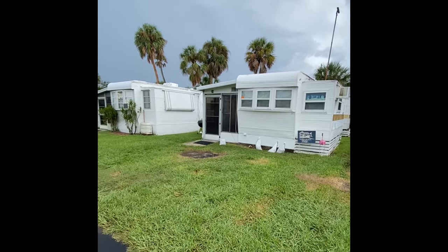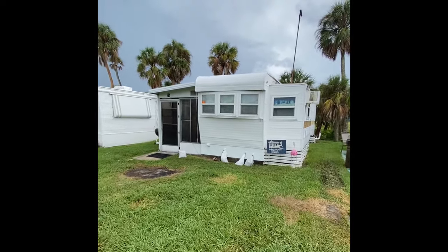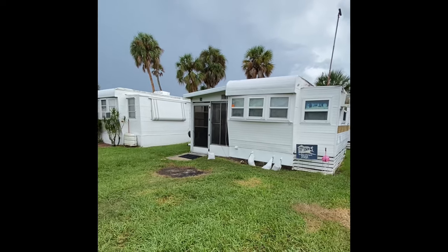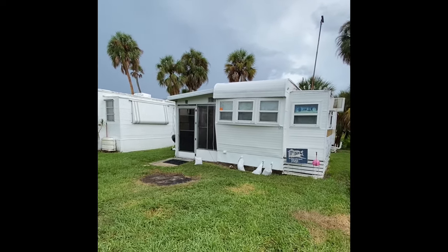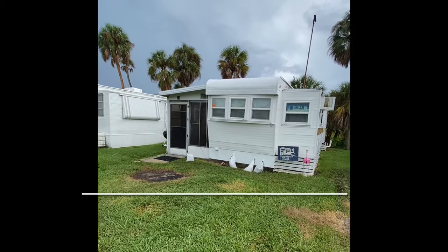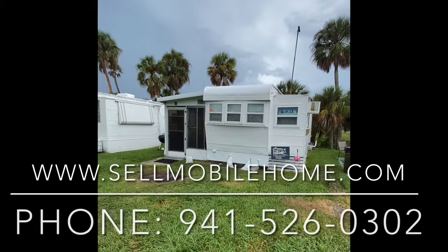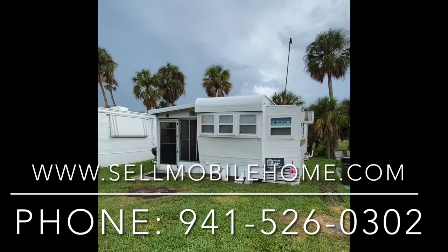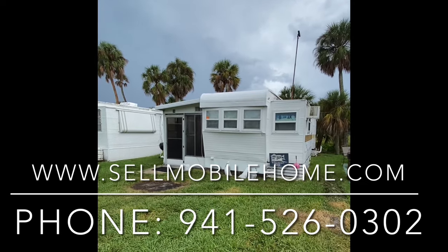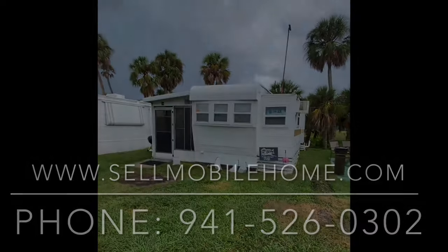You have just tons of opportunity and value packed into this home. If you or anybody you know is interested in a very affordable house to immediately take possession of, give us a holler and we'll be happy to answer any of your questions. My name is Mark. You've been with the Mobile Home Dealer on the virtual tour of Lot 78 here in Palmetto, Florida. We look forward to talking to you, and we'll see y'all on the next one.